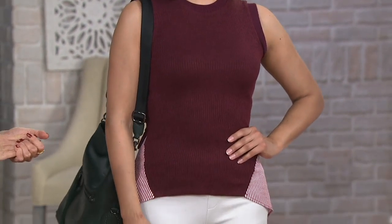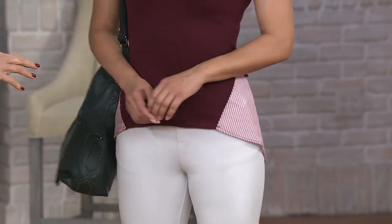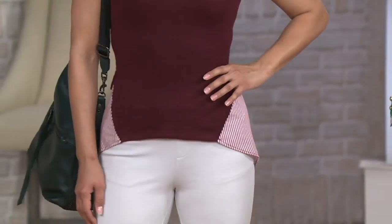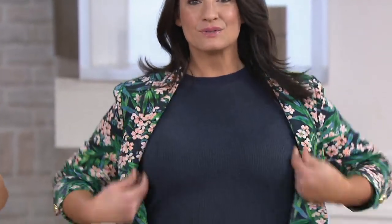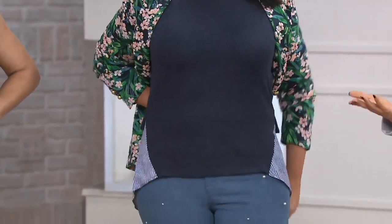Which sizes did y'all do in this? Adrienne's in a large — her true size at QVC — and Deanna's in an extra extra small. They're both in their normal sizes. Deanna is 5'9" and Adrienne is 5'9" in that blue. So if you want it to be a little more form-fitted, go true to size. If you want it to look a little bit looser, size up one size.